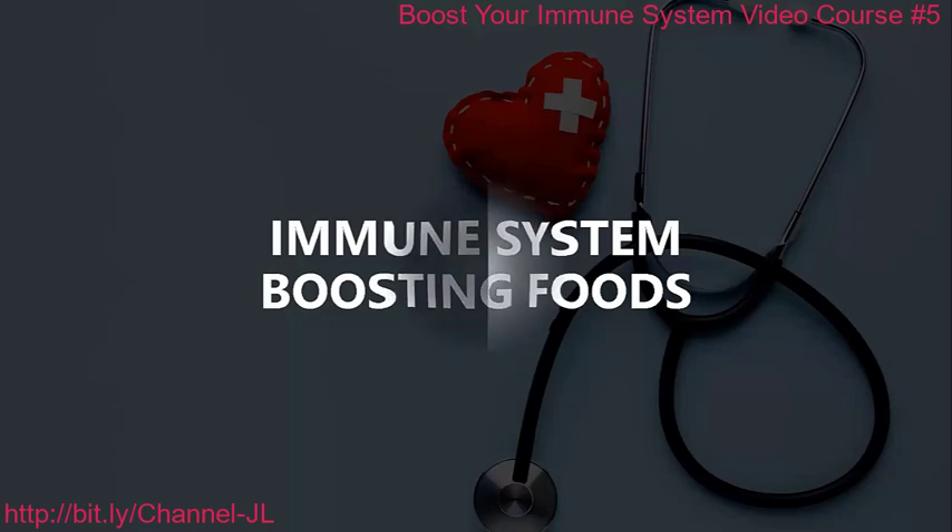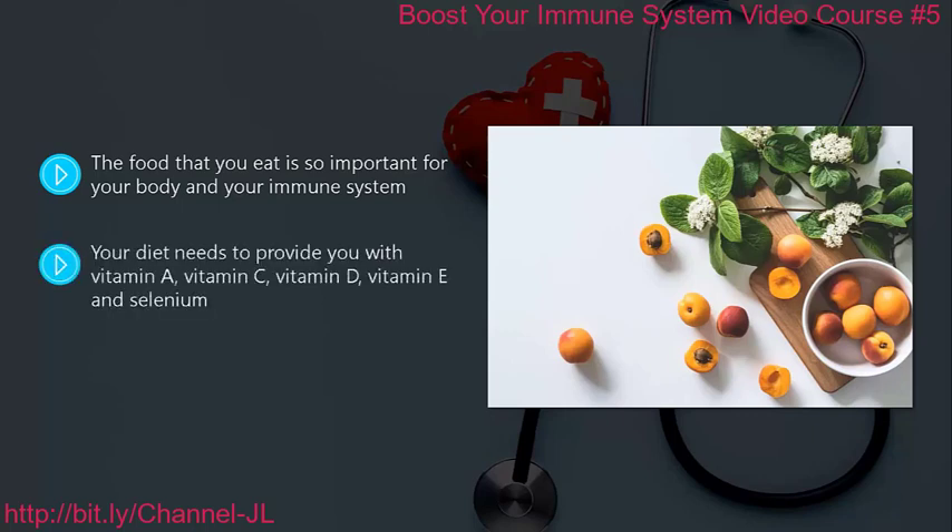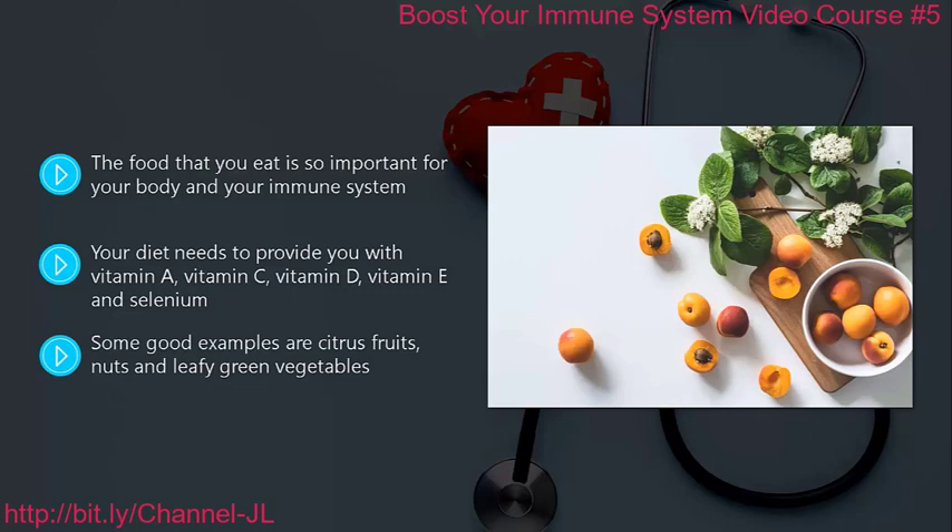Immune system boosting foods. The food that you eat is so important for your body and your immune system. You derive most of the antioxidants and nutrients that your body needs from eating the right things. A good diet to boost your immune system will always include the right fruits and vegetables. Your diet needs to provide you with vitamin A, vitamin C, vitamin D, vitamin E, and selenium. It is far better for you and your immune system to go for whole foods that are fresh. Some good examples are citrus fruits, nuts, and leafy green vegetables, which have high levels of antioxidants and nutrients.